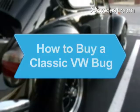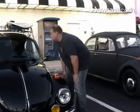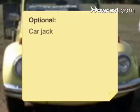How to Buy a Classic VW Bug. Follow this guide and cruise the streets of your neighborhood in a vintage VW bug. You will need access to the car, an eye for detail, a budget, a carjack, and pictures of the vehicle.